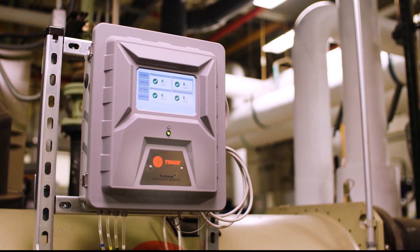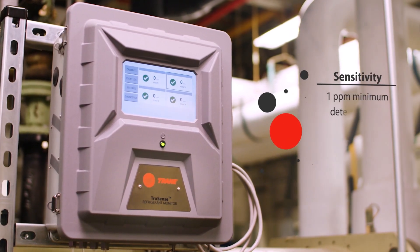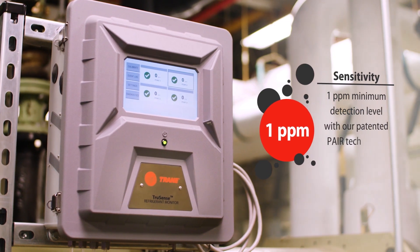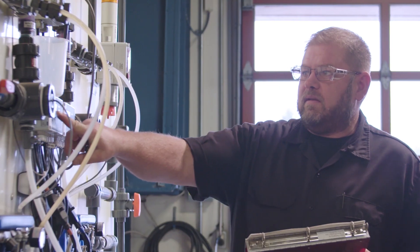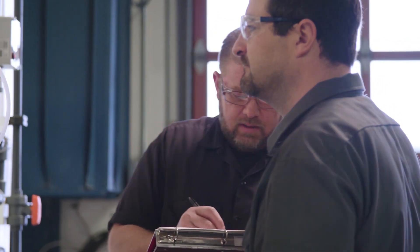Don't compromise on safety. The Trane TruSense RMWH Refrigerant Monitor can detect a leak at the earliest level of one part per million. The TruSense RMWH helps you keep people safe and your facility in compliance with ASHRAE Standard 15.